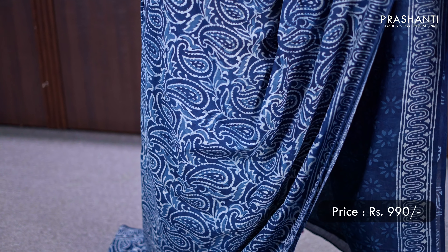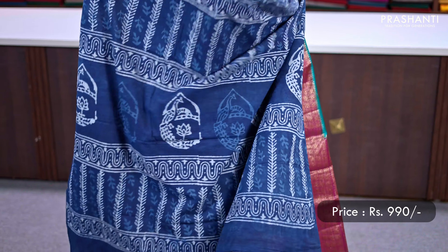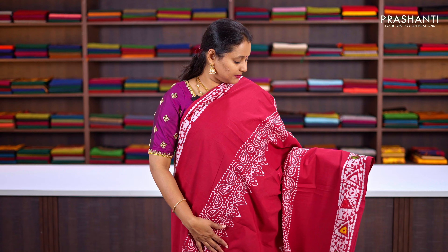Indigo — one more gorgeous saree. All over paisley prints in dabu style running throughout the saree, with very pretty printed borders on both sides. A printed pallu, and a floral printed blouse, priced at ₹990.